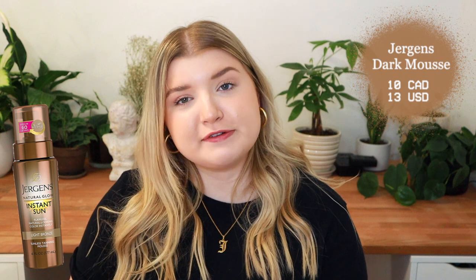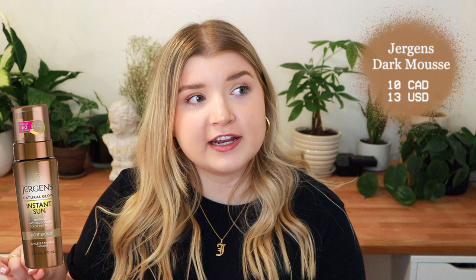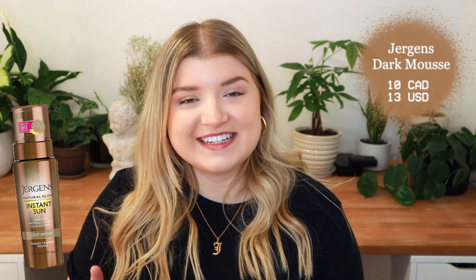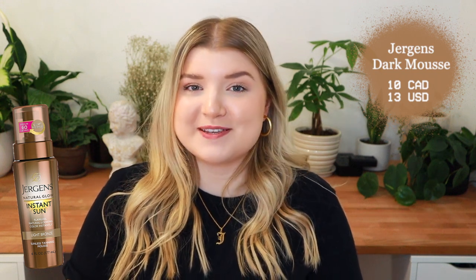The last self-tanner we're looking at is the Jergens self-tanning mousse — we took a little trip down memory lane back to our grade seven roots. They definitely didn't have a mousse when I was in seventh grade, and I'm hoping it has a different scent. This one is also in shade dark and I'm a little nervous — hoping we don't have oompa loompa vibes — but we will see.